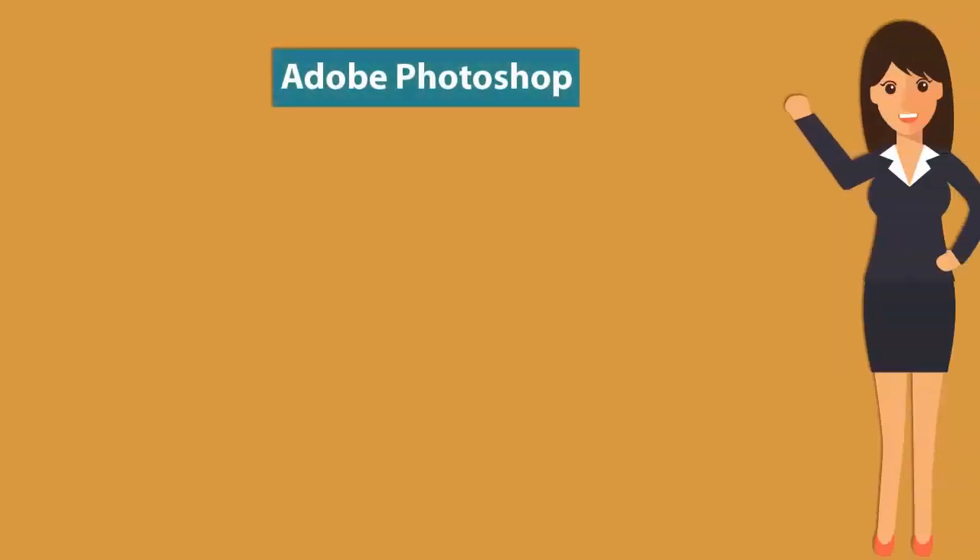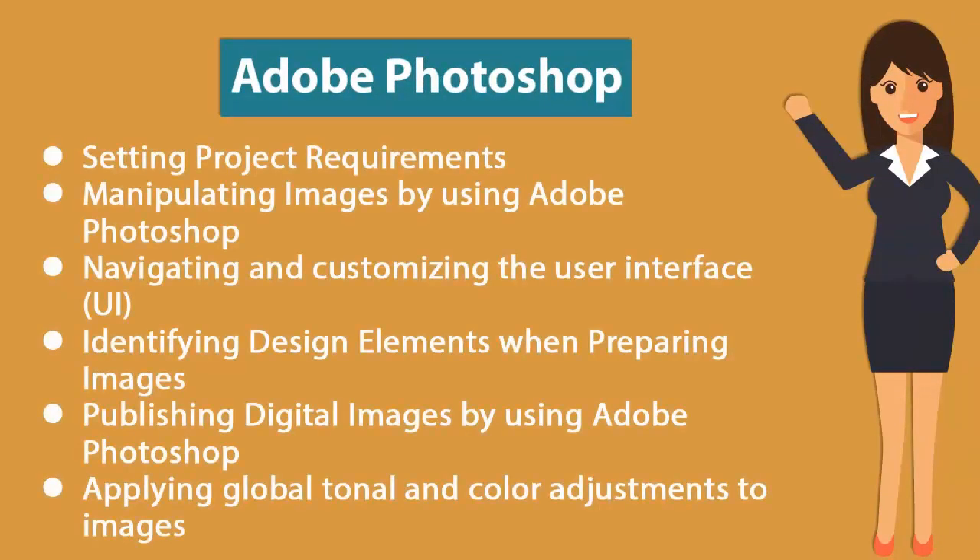In order to receive the Adobe Photoshop certification, you must pass the Photoshop CS6 and Photoshop 2017 exams. The certification exam covers setting project requirements, manipulating images using Adobe Photoshop, navigating and customizing the user interface, and identifying design elements when preparing images.